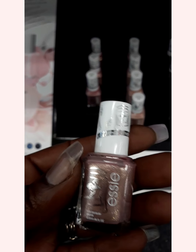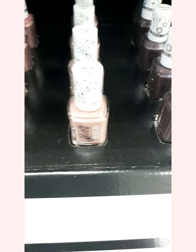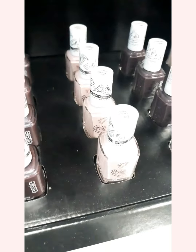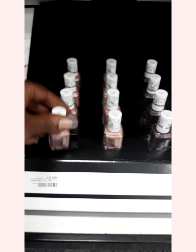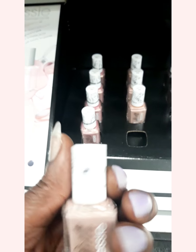And then you can see the lids — that's pretty. So let me just go close up. You can see the tops. They all have decoration on them. And so do the front of the bottles. They're so cute.